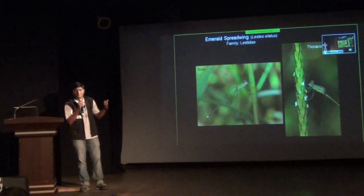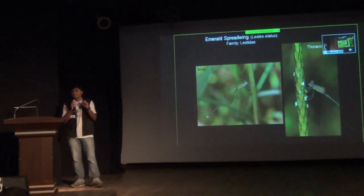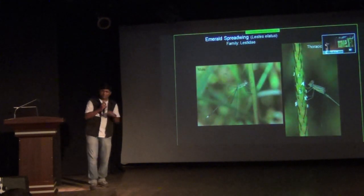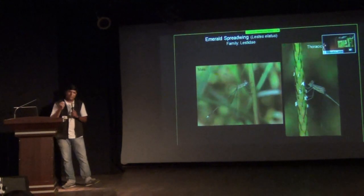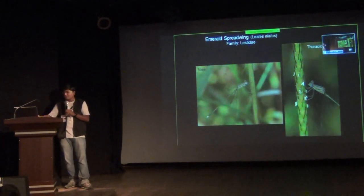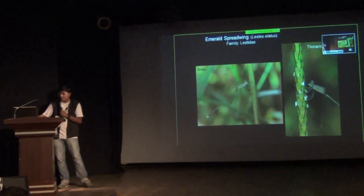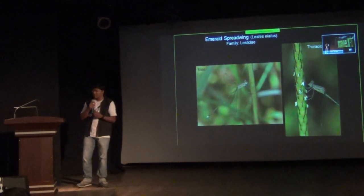Dragonfly or damselfly — what is it? It's a damselfly called a Spreadwing, because it sits with wings spread, which is a characteristic of dragonflies. But it's a damselfly because it has a slender body and the eyes are separated. This species is beautiful and generally occurs in scrublands and grasslands. It has a brown camouflage color matching its habitat. To identify these species, look at the thoracic pattern: all Lestidae members can be identified by looking at the thoracic patterns. You'll see an emerald-colored hockey stick marking on the thorax, which is characteristic of Lestes sylvaticus — the Emerald Spreadwing.